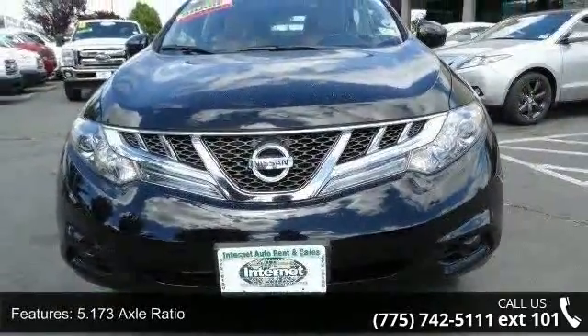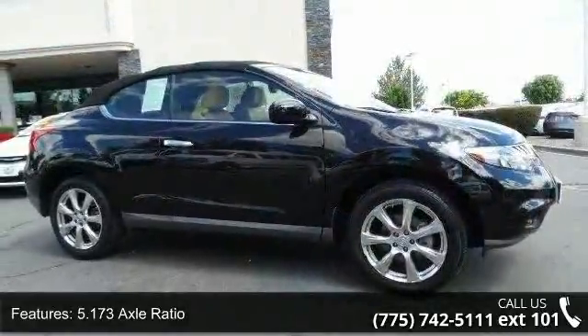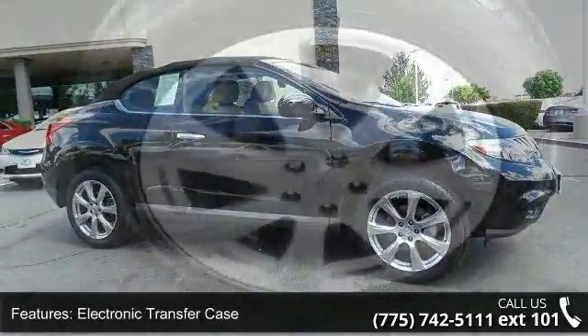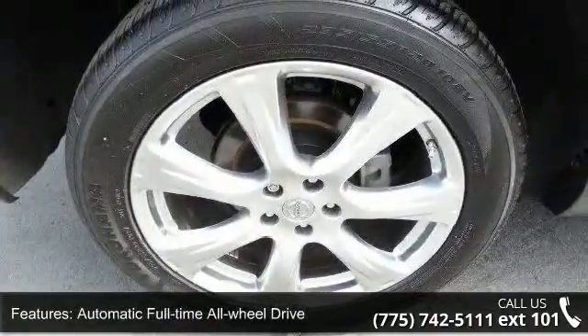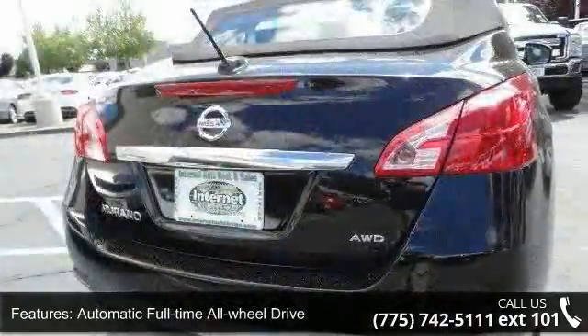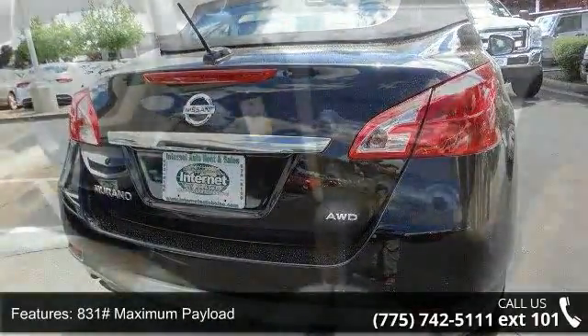Enjoy these notable features: 5.173 Axle Ratio, Electronic Transfer Case, Automatic Full-Time All-Wheel Drive, 831 Maximum Payload, Front and Rear Anti-Roll Bars, Hydraulic Power Assist Speed Sensing Steering, Permanent Locking Hubs.